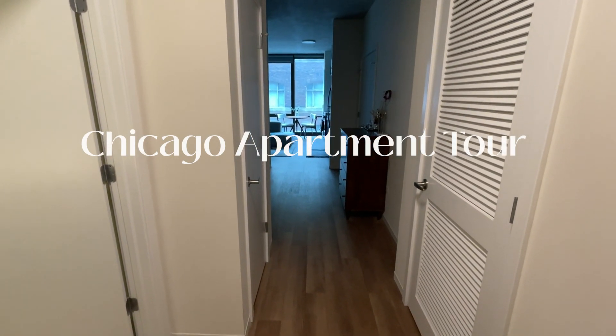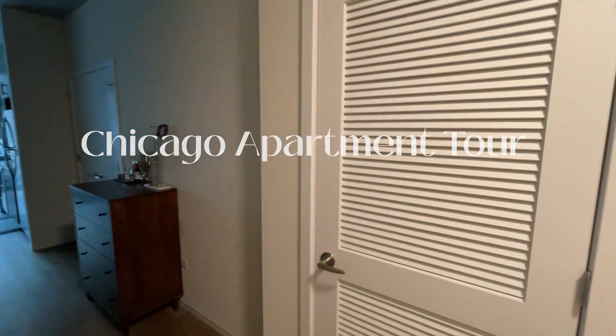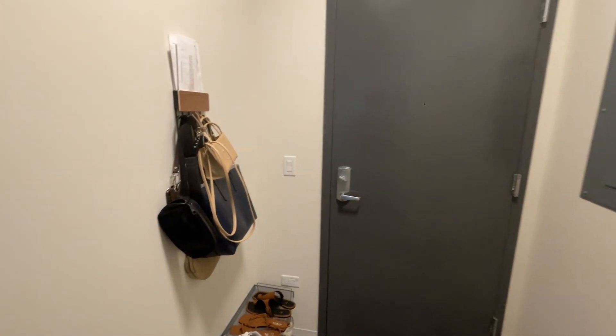Hi everyone and welcome to my convertible studio apartment located in the South Loop of Chicago. The South Loop is just south of the busy loop area where offices are, so you'll find many young professionals that live in this area.